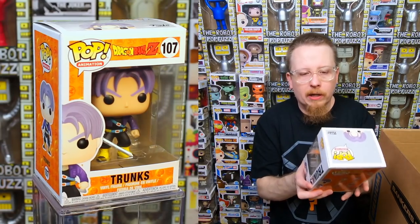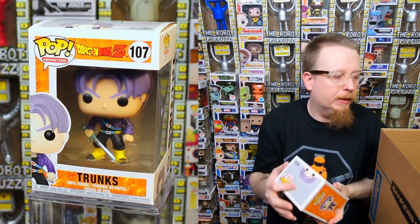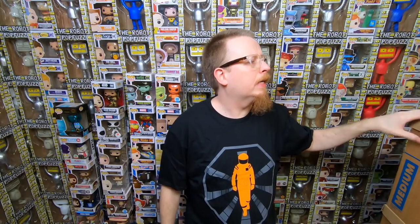We have the Previews exclusive Dark Knight Returns Batman — very cool pop, but I have it already so he'll be for sale. And Trunks from Dragon Ball Z — I have that one too. Dragon Ball Z stuff always sells, so no worries there.